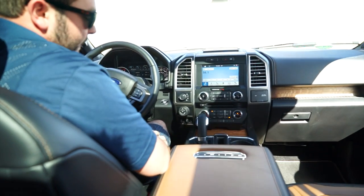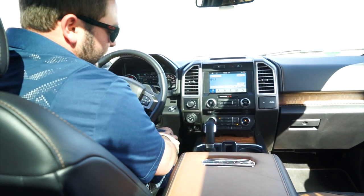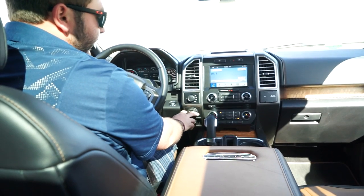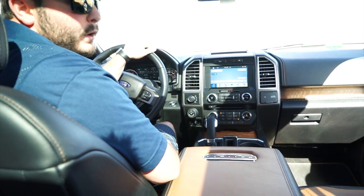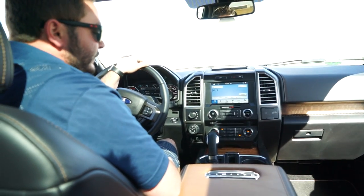Four automatic, four high, four low, two high — you also have the auto mode so it'll sense slipping. Integrated trailer brake controller down here, and here's the trailer brake or backup assist system — the name is slipping me right now for what Ford calls it. If you want to learn more about that, please head to your local dealer — they would be happy to show that to you.